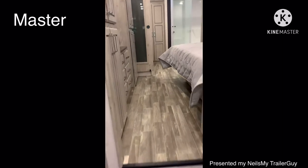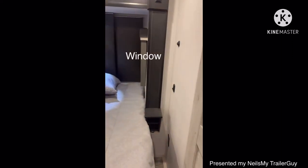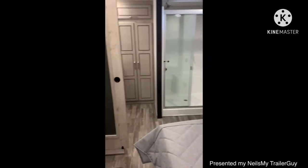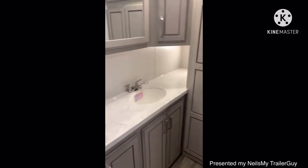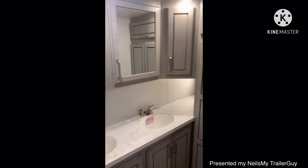Come with me now into the master suite. Two steps up into this beautiful bedroom. Pan to the right, you've got your king-size bed. Notice there are windows on either side and the nice MCD roller shades. Pan to the left, you've got another TV, nice window, bank of drawers, your own wardrobe and dual vanity in your master ensuite bathroom.